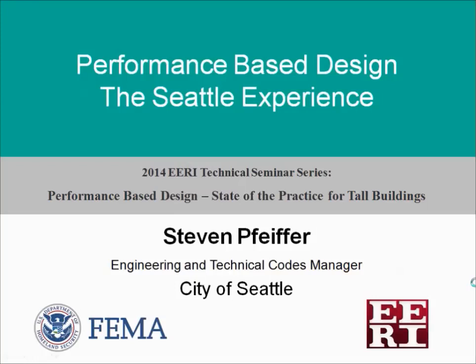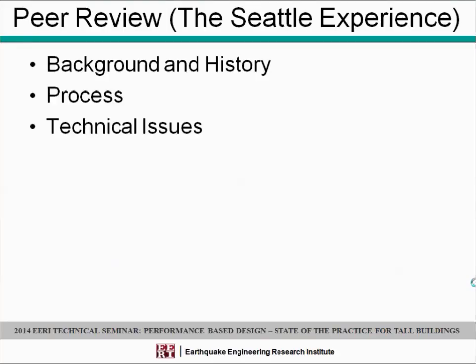Good afternoon, everyone. I'm going to talk a little bit about the Seattle experience in terms of buildings that utilize performance-based design. I'll talk about the background and history, the process we have in place for these types of projects, and some of the technical issues we've been dealing with on some of these projects.